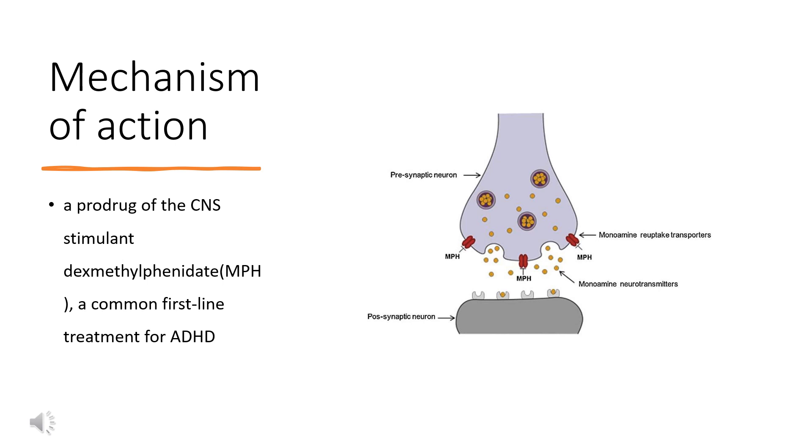Other studies have suggested additional possible MPH functions, including serotonin 5-HT1A receptor agonism, redistribution of vesicular monoamine transporters, VMAT2, and either direct or indirect activation of alpha-2-adrenergic receptors. Overall, imaging studies reveal that MPH acts to alter brain activity in relevant regions associated with executive function, emotional regulation, reward processing, and working memory.